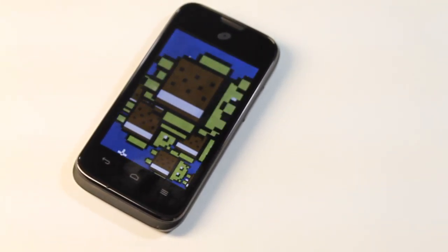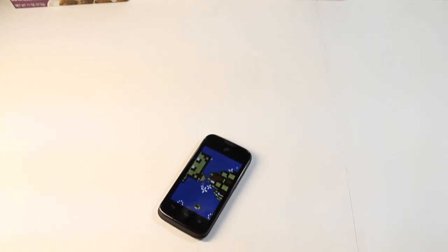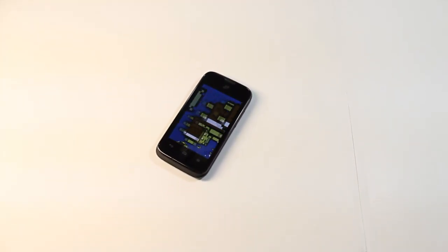If you enjoyed my TracFone review of the Huawei Glory H868C, please make sure to give it a thumbs up, subscribe to my YouTube channel. In the meantime, this has been Alex with HDAlex Films signing out. Bye guys, until next time.